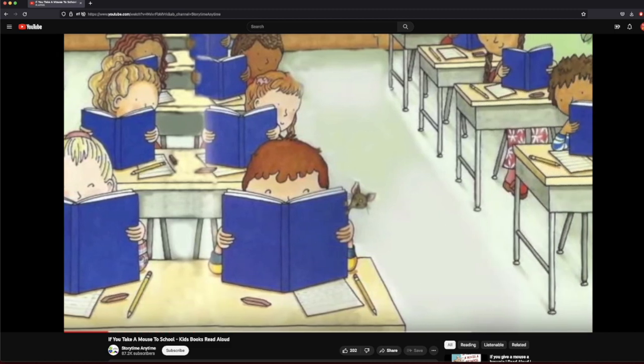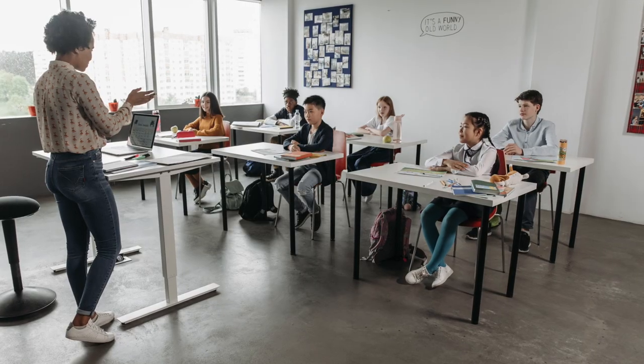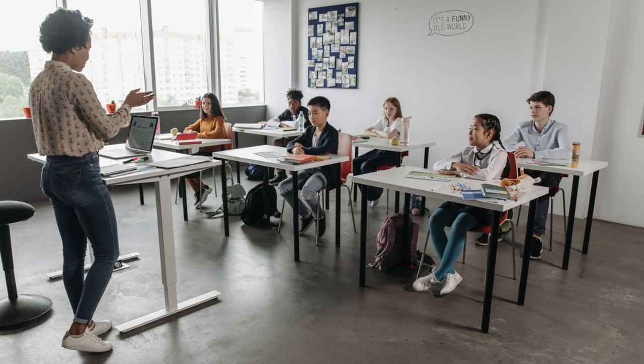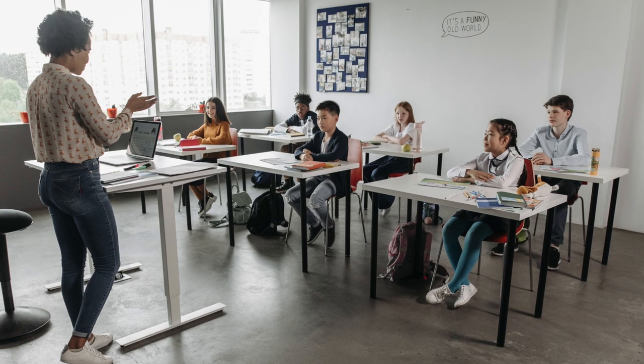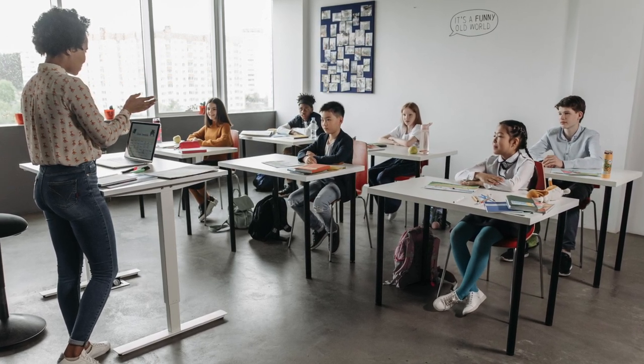The video can be projected for the whole class or played on individual devices. When the video is played for the whole class, the teacher can pause the video to ask comprehension questions to help all students understand the main story. The teacher can also discuss more specific details of the story and point out new vocabulary.